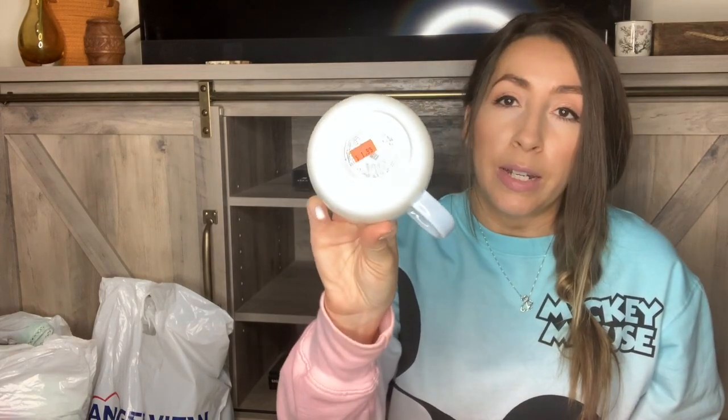I found a Starbucks mug, which I actually just collect. I'll probably keep this one for myself. It's a Christmas-themed one with little snowflakes and Christmas trees on it. I do have a mug wall, so I'll probably just put it out during Christmas time. This was $1.99.